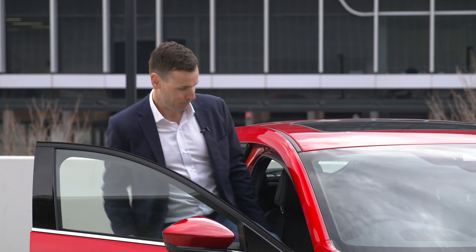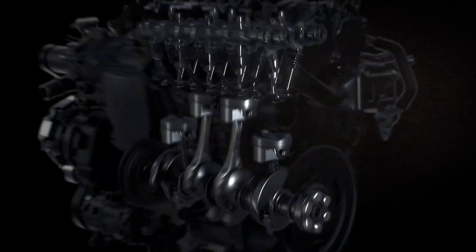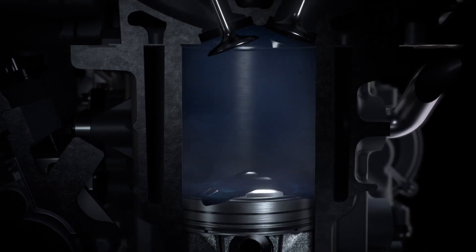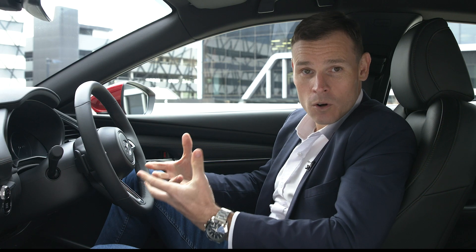So what does all this mean? Compression ignition creates more force to push down the piston, which means more torque. When combined with a very lean air-fuel ratio, the result is an increase in engine efficiency of up to 30% over current Skyactiv-G engines.